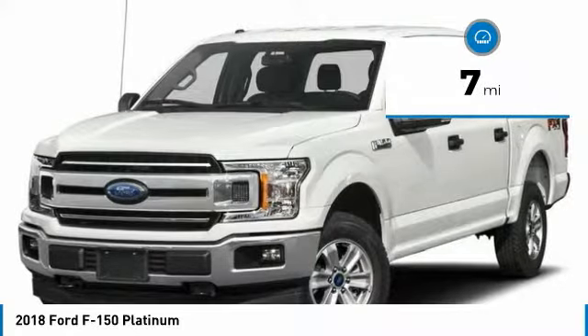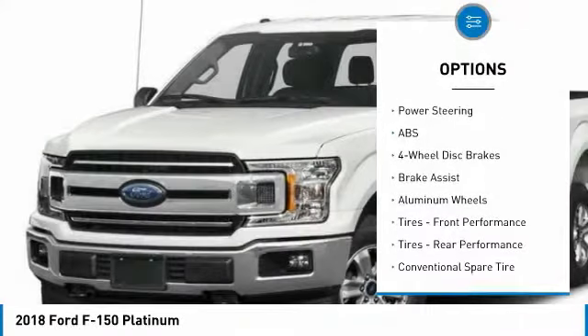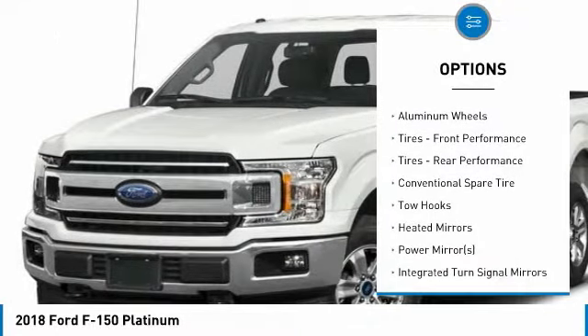This Ford F-150 Platinum comes with great features including a navigation system, backup camera, Bluetooth, leather seats, and heated front seats.